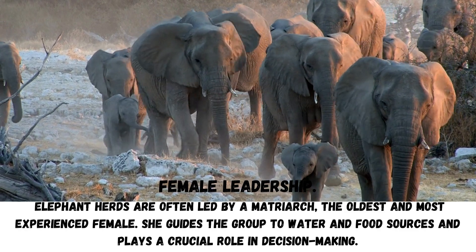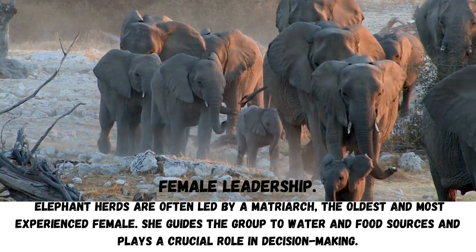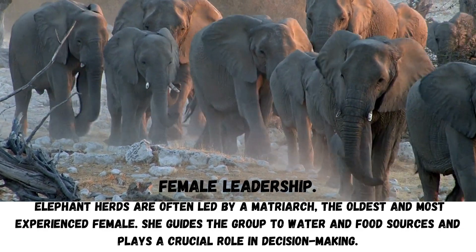Female leadership: Elephant herds are often led by a matriarch, the oldest and most experienced female. She guides the group to water and food sources and plays a crucial role in decision making.